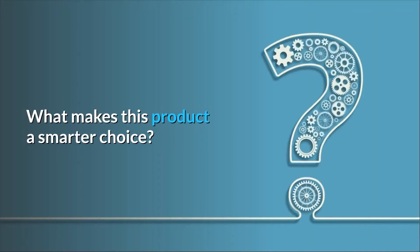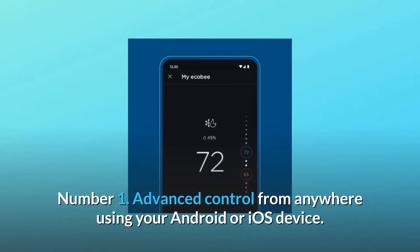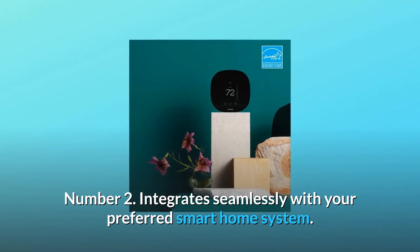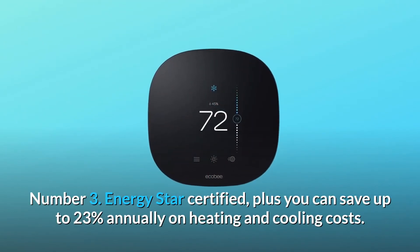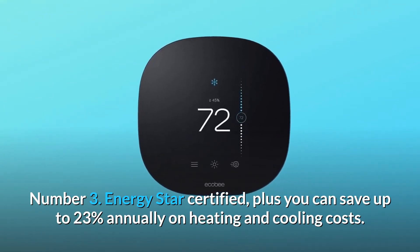What makes this product a smarter choice? Number 1: Advanced control from anywhere using your Android or iOS device. Number 2: Integrate seamlessly with your preferred smart home system. Number 3: Energy Star certified, plus you can save up to 23% annually on heating and cooling costs.